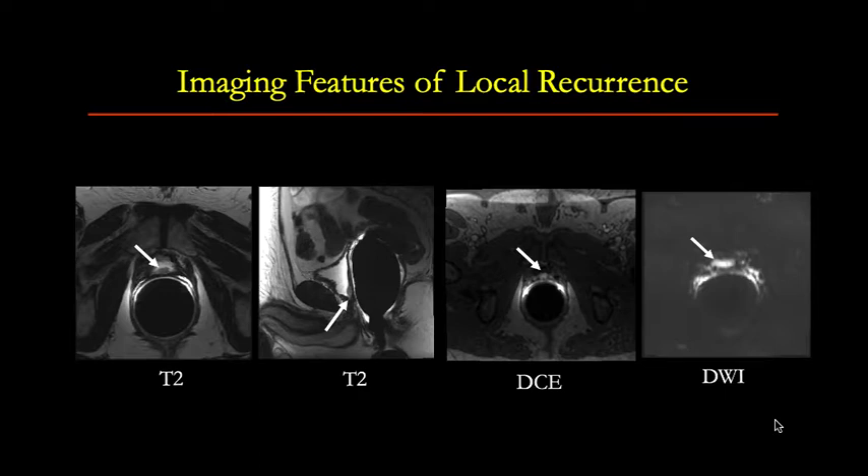Here's an example of recurrent prostate cancer on axial T2-weighted image. We see this abnormal focus also in the sagittal T2-weighted image. It shows contrast enhancement and high signal on DWI images, all consistent with prostate cancer recurrence at the site of anastomosis.